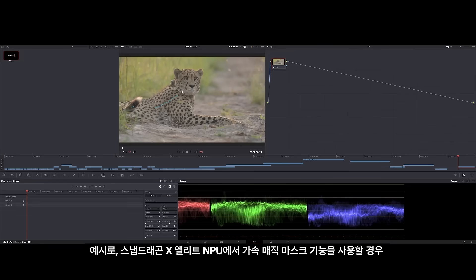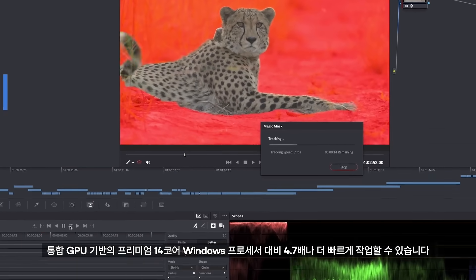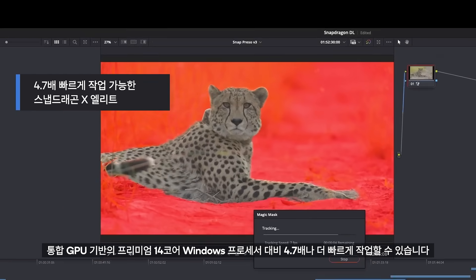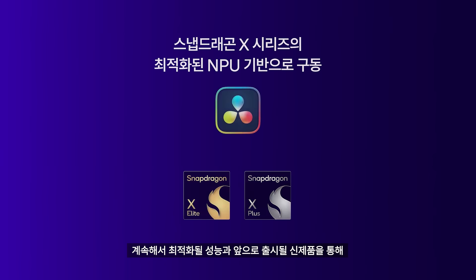For example, with the NPU-accelerated Magic Mask, Snapdragon X Elite was 4.7 times faster than a premium 14-core Windows processor with integrated GPU. We look forward to more performance optimizations in upcoming releases and are really excited to see what our customers do with these new machines.